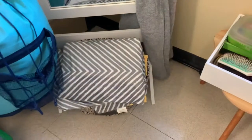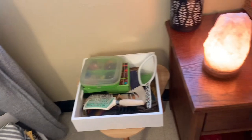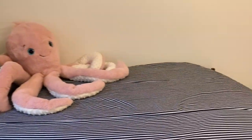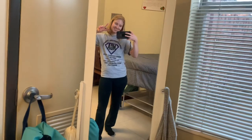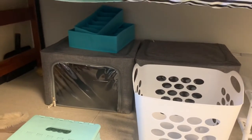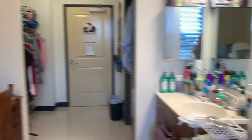I have laundry stuff, blankets in there, hair stuff, and my nightstand. Here's my bed with my little octopus that Jordan gave me for Valentine's Day one year. Here's my mirror. Under my bed I have the containers I use for bringing my stuff here or back home, a laundry basket, some drying racks, and a little stool. And yeah, I think that's everything - that's my room!